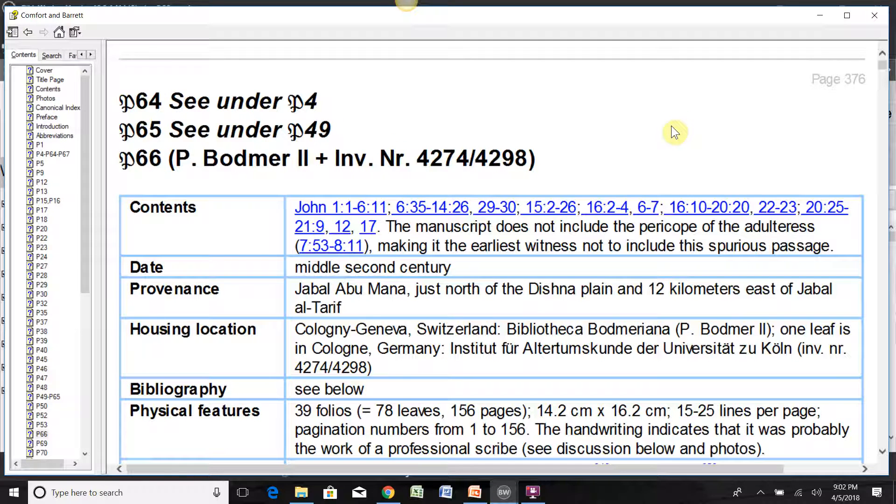Hello, everyone. This is John Mark Johnson Jr. again, host of Relationship and Truth. And today I just thought I'd take the time to talk about a fairly important biblical manuscript, and that is P66.